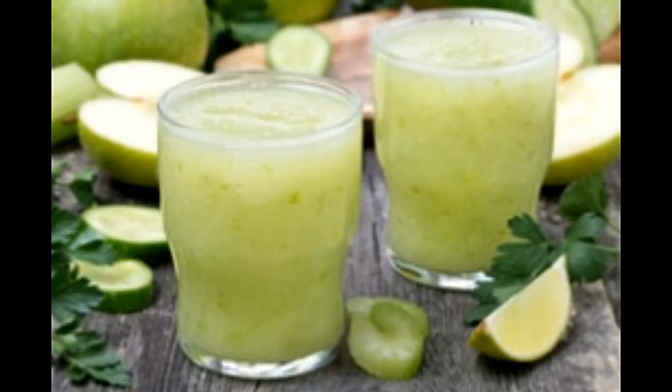Energy drinks available at grocery or convenience stores are mostly carbonated, containing caffeine and sugar in large amounts. Many times, manufacturing companies do not specify the amount of caffeine content in energy drinks.